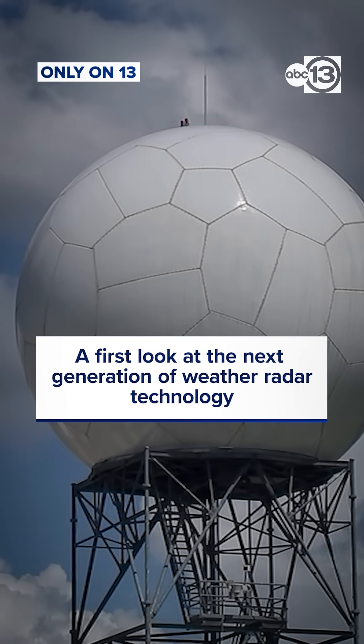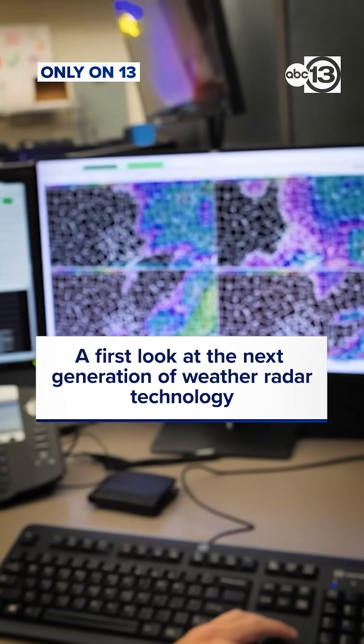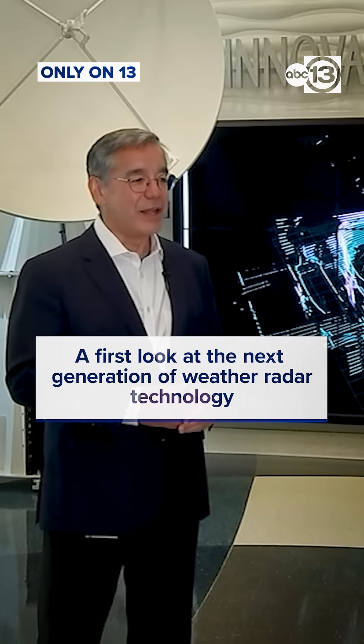I think people don't realize they rely on weather radar data that's run by the National Weather Service every day, especially in severe weather season. And since we rely on it, you tend to take it for granted sometimes.